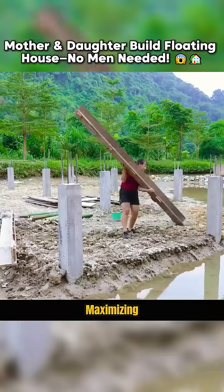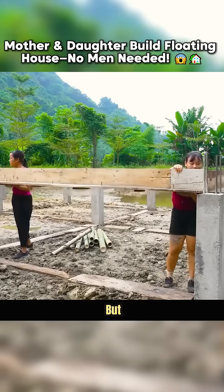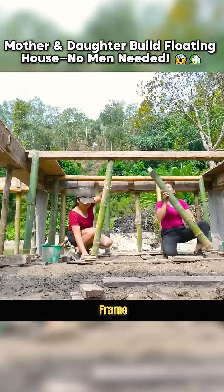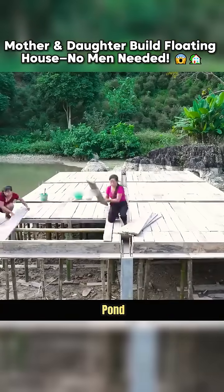Now the pillar work begins — a seemingly simple but essential step — keeping the entire structure level. They carefully extend the frame, effectively building a solid foundation for a floating house right in their fish pond.